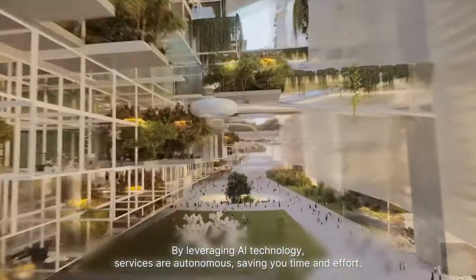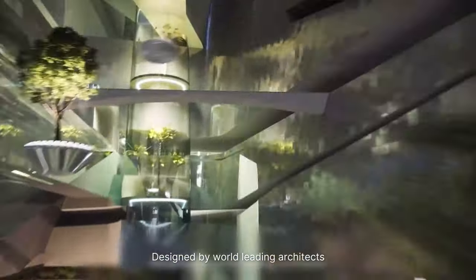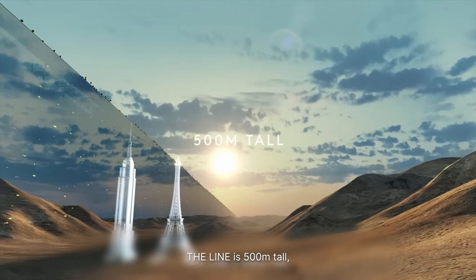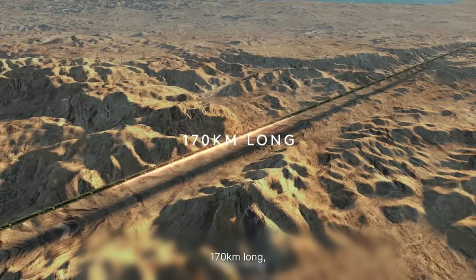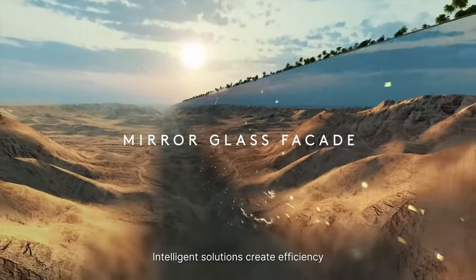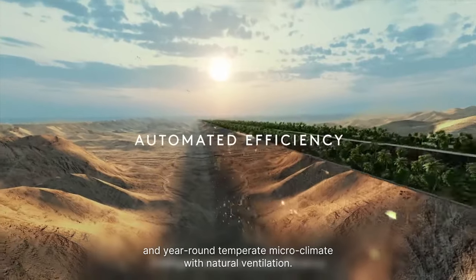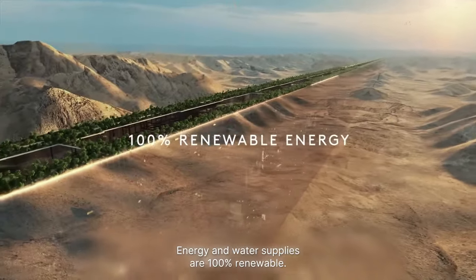By leveraging AI technology, services are autonomous, saving you time and effort. Designed by world-leading architects, The Line is 500 meters tall, 200 meters wide, 170 kilometers long, and housed within an elegant mirror glass facade. Intelligent solutions create efficiency and a year-round temperate microclimate with natural ventilation. Energy and water supplies are 100% renewable.